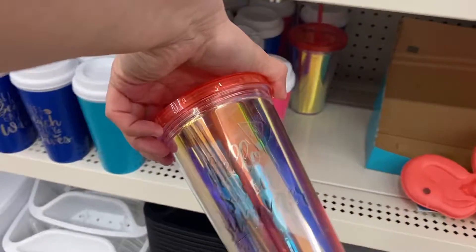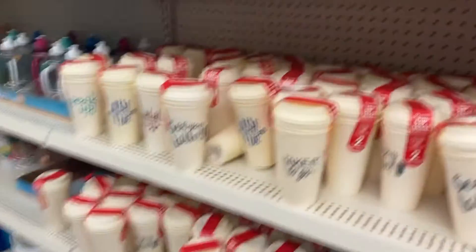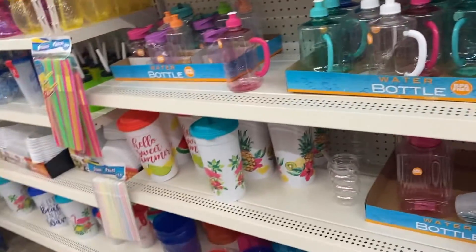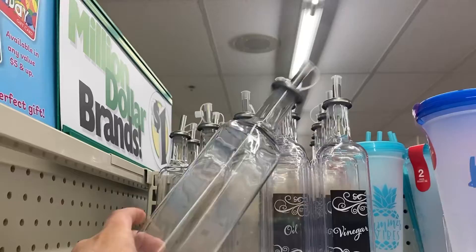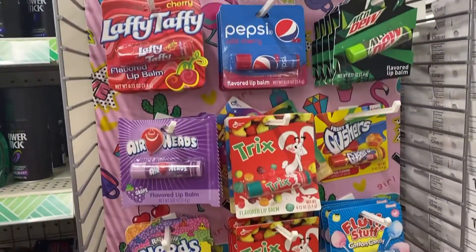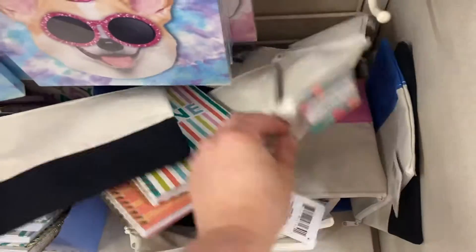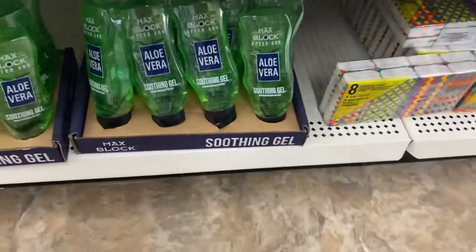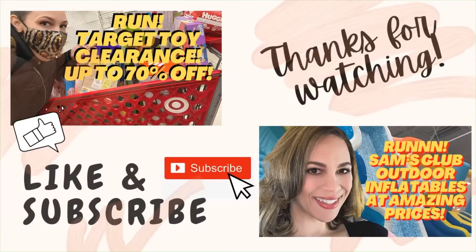They had these tumbler cups — cute, already had stuff on them so maybe not the best blanks, but you could add somebody's name to the existing design. They also had storage containers for the pantry in bigger and smaller sizes. Like I said, this store was just all around way better stocked. These were cute blanks as well, and some flavored lip balm. Make sure to like this video and subscribe to my channel — thanks for watching. Get your aloe now to prepare for those sunburns. Thanks for bearing with me while I was sick!